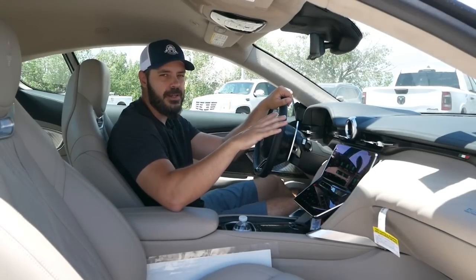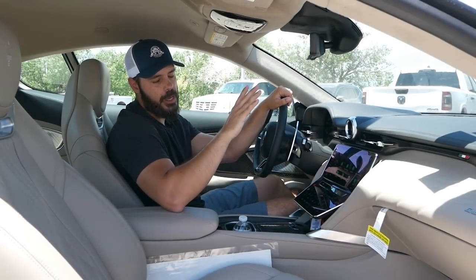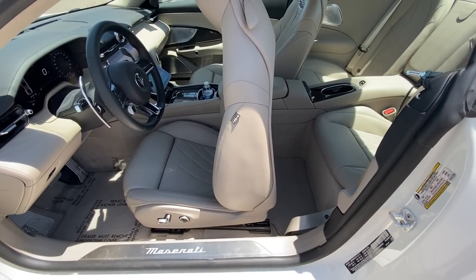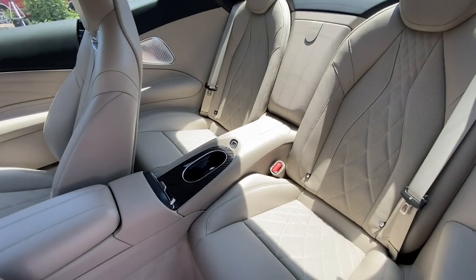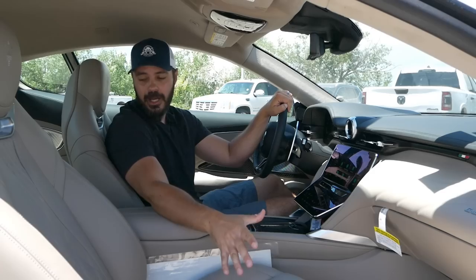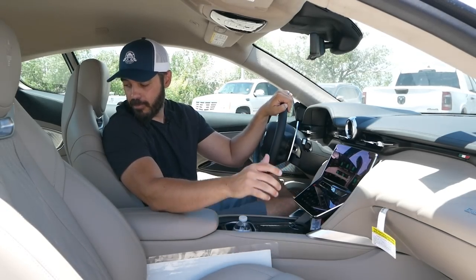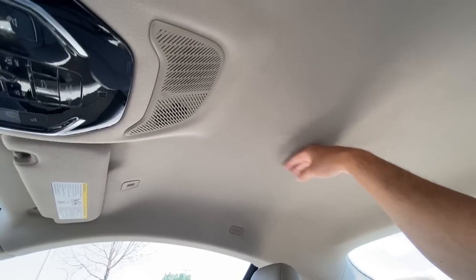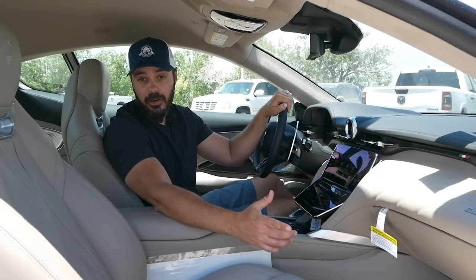I'm not sure if it's worth $130,000 extra just for some carbon fiber, but we'll see what the drive is like. This is also a 2+2 — there is a back seat, though it's very tight; I wouldn't fit back there being 6'1". In the rear there's carbon fiber housing for the passenger cup holders and two USB ports — one regular and one USB-C.